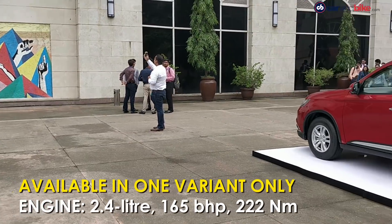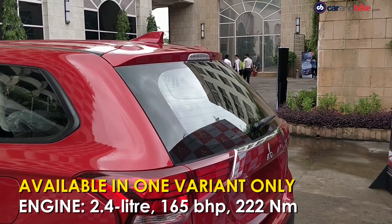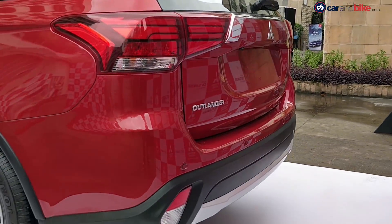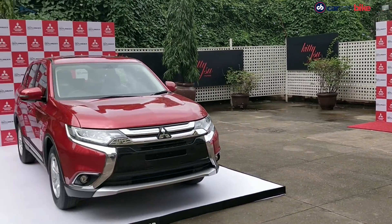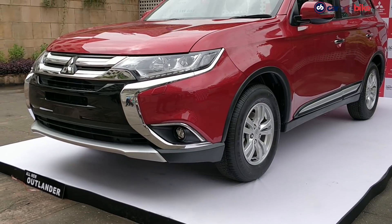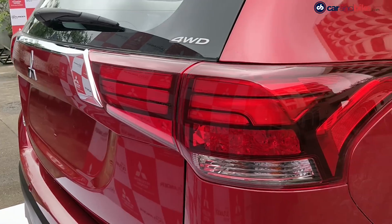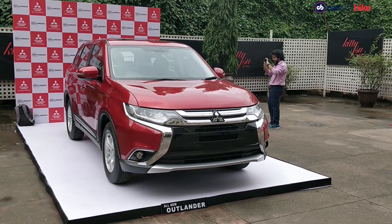Powering the new Mitsubishi Outlander is a 2.4-litre MIVEC petrol engine tuned for 165 bhp. The SUV is offered only with a six-speed CVT with a multi-select four-wheel drive system. It comes to India as a completely built unit and will take on the likes of the Skoda Kodiaq, Honda CR-V and even the Volkswagen Tiguan.